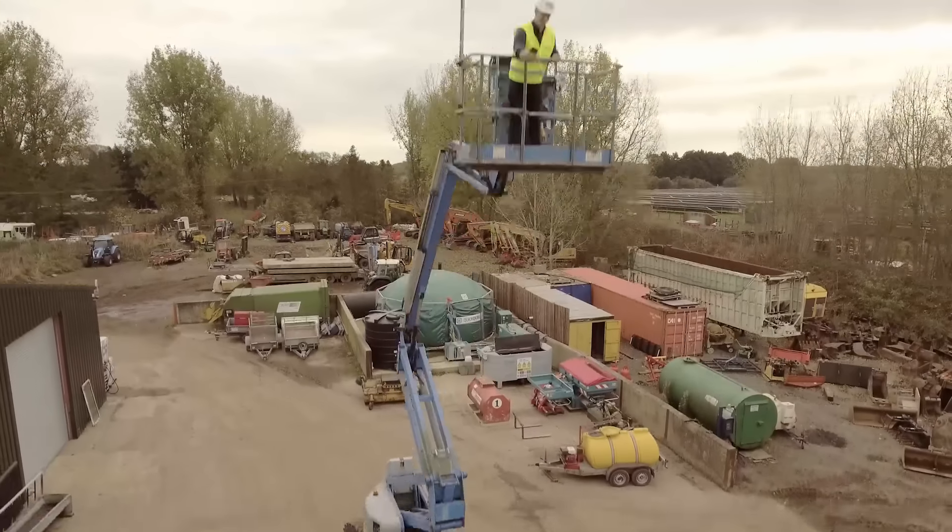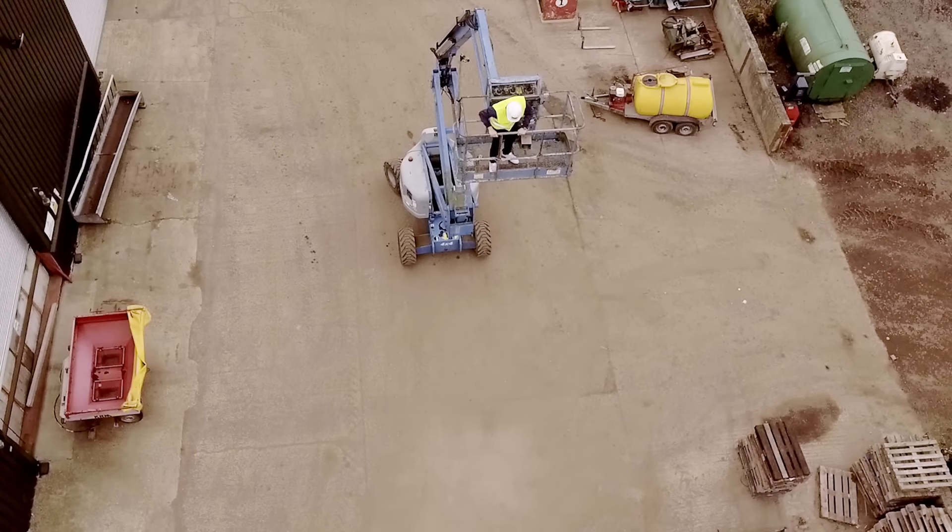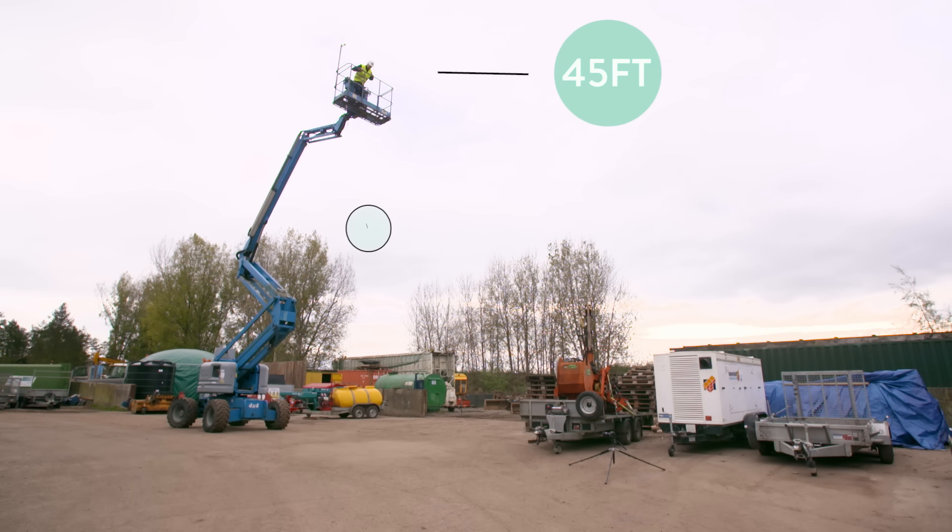All our cases are seriously protective — so protective, we've dropped one from a crane onto concrete from 45 feet.